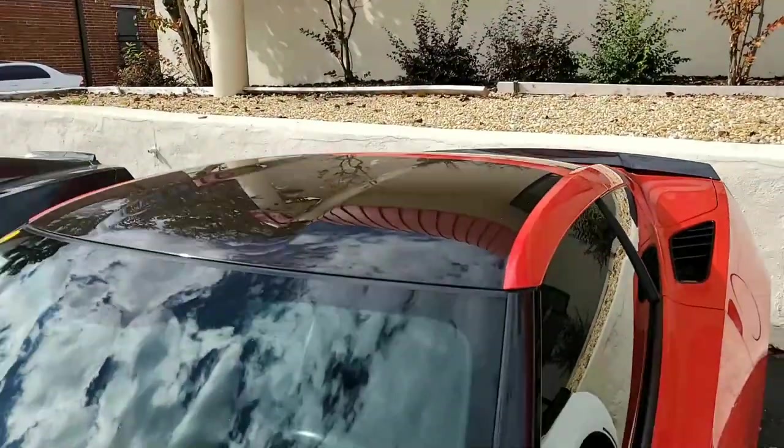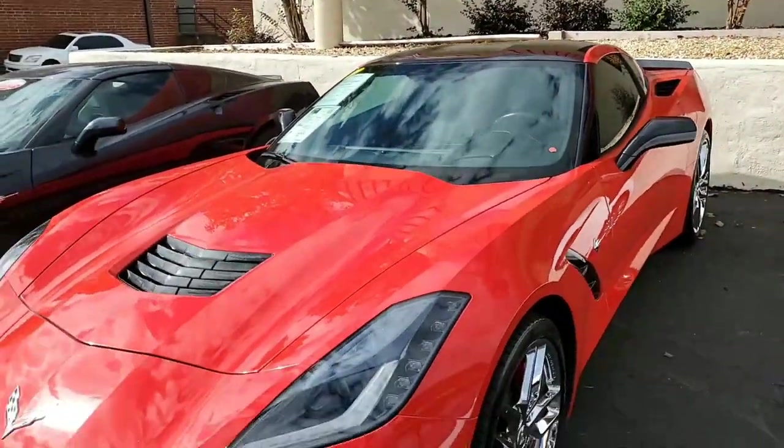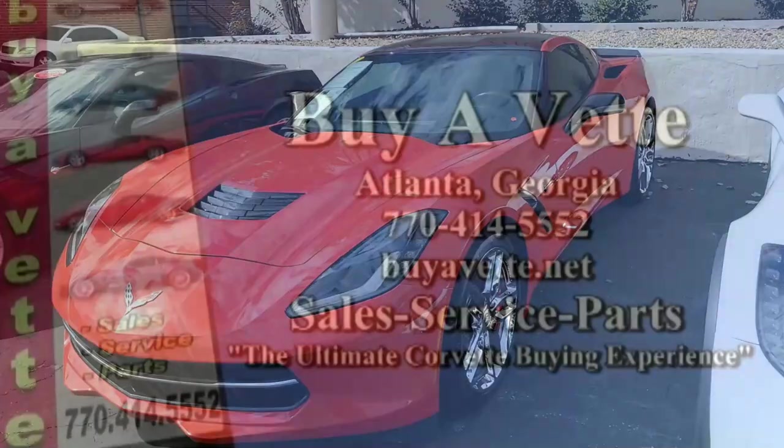We make buying online easy as well. Our name says it all — BioVet.net. You can buy with us from anywhere in the country, anywhere in the world, with confidence. Give us a call today, BioVet.net in Atlanta, Georgia.